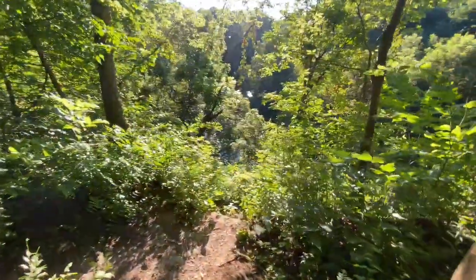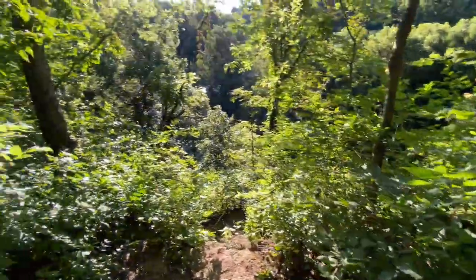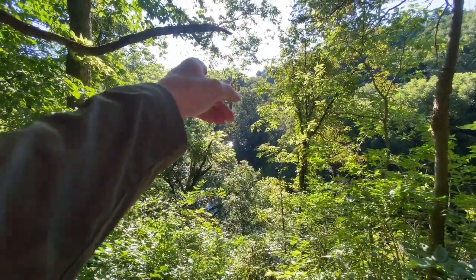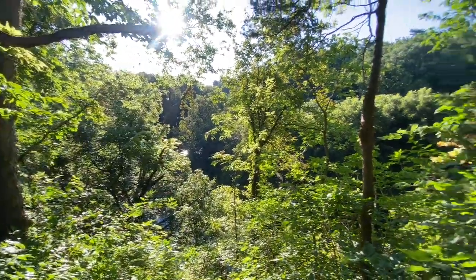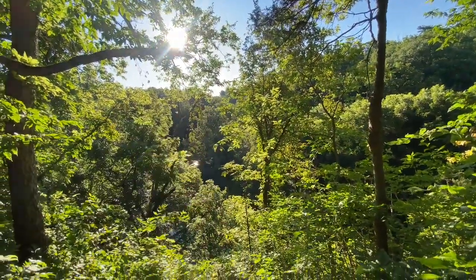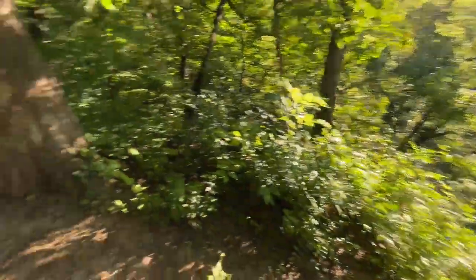I mentioned the view — you can see the water down below. Once it's not all grown up you can see the bridge from here. There's another trail that goes off that way — I think that's the city bridge trail. There's another trail there we'll go to eventually, but not today.